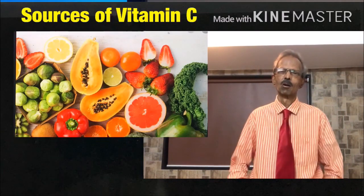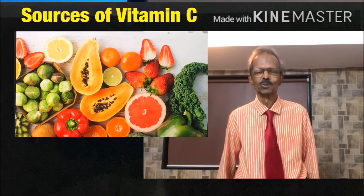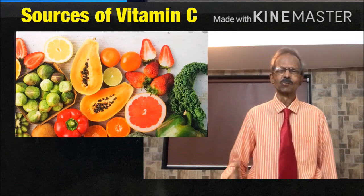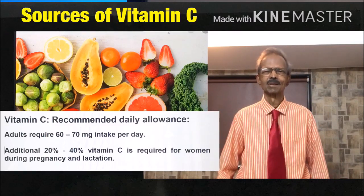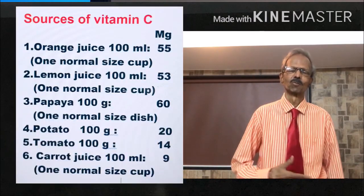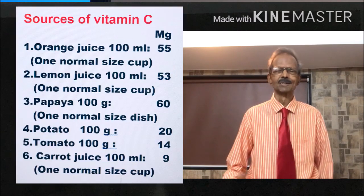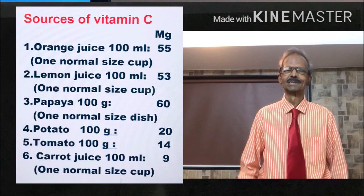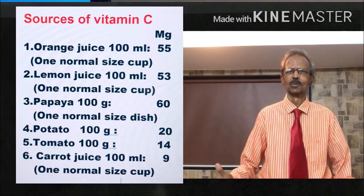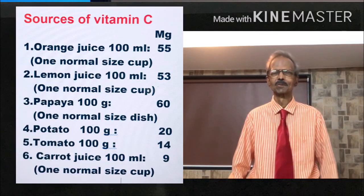Now let us consider the beneficial effects of Vitamin C, which is a water-soluble vitamin, unlike Vitamin D which is an oil-soluble vitamin. The daily recommended allowance of Vitamin C for adults is 60 to 70 mg per day. This can be obtained from various food sources: 1 cup of orange juice gives about 55 mg of Vitamin C; 1 cup of lemon juice gives about 53 mg; 100g papaya about 60 mg; 100g potato about 20 mg; and 100g tomato gives about 14 mg of Vitamin C.